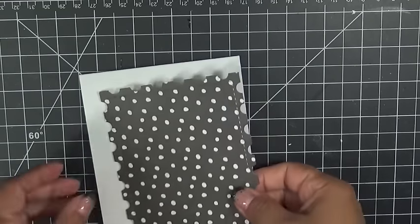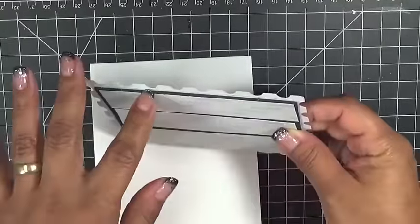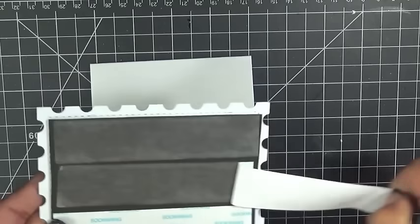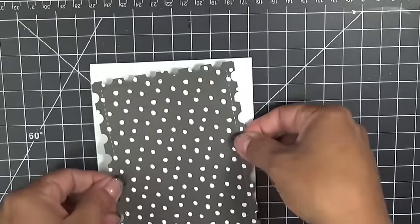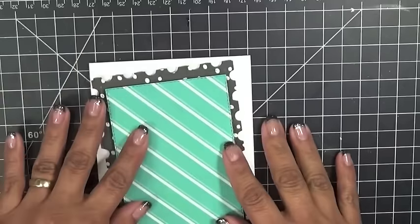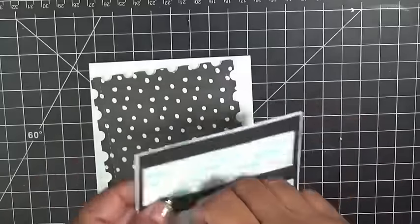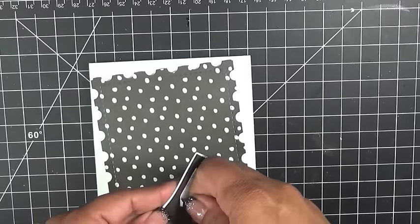So we're going to go ahead and decorate the front before I put what I want on the inside. We are using the brand new Stitched Postage Dies — this is the bigger one in this set — and I went ahead and added some black fun foam to the back to pop this up. And then this is one of the brand new More Stitched Rectangular Dies, and this is all cut from that little Marquee Love Heidi Swap paper pad.